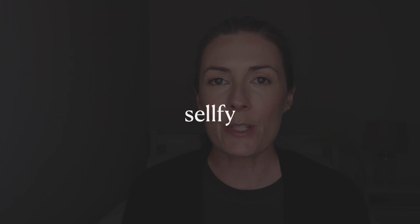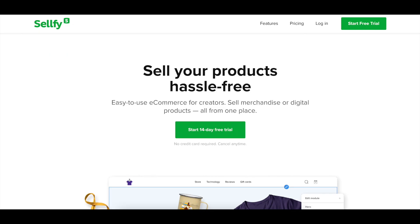Next up we have Sellfy, an e-commerce platform where you can sell merch, digital products, and even subscriptions — so if you have something that requires customers to be charged on a monthly basis, you can set that up through Sellfy. The merch side involves physical print-on-demand products using their own print-on-demand service. To sell through Sellfy you need to join at least their starter plan at $22 per month. The different membership tiers are based on the dollar amount you sell each year, and once you reach the cap you move up to the next level.